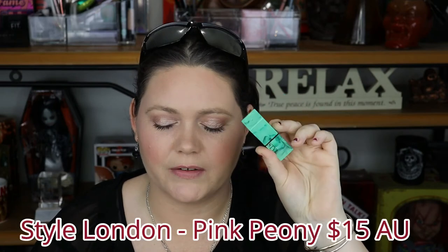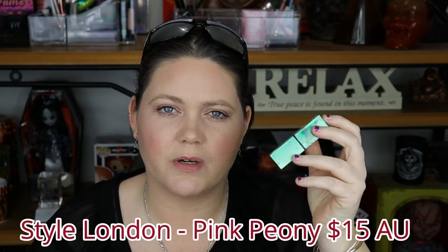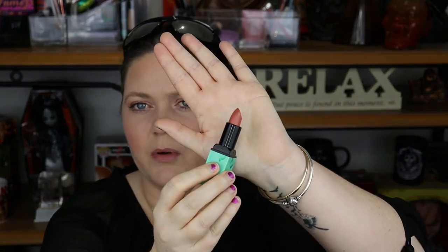The next shade is by a brand called Style London. I can't even tell you what shade this is verbally because the sticker on the bottom has fallen off. I got this in a beauty subscription box - I think it was Bella Box. I really do enjoy the packaging, but I hate that I can't tell what shade it is. This is not one I would actually go out and physically buy myself.